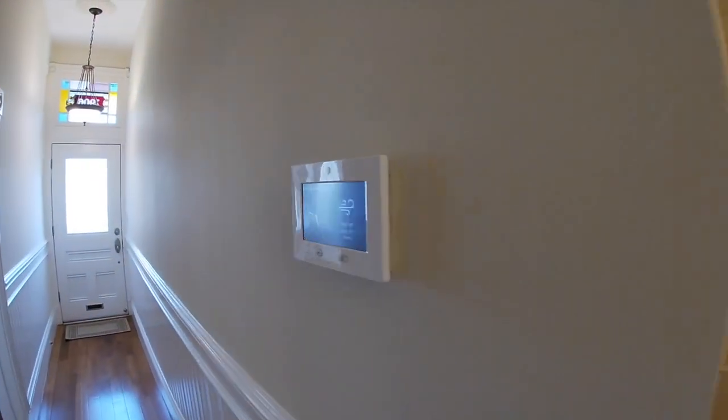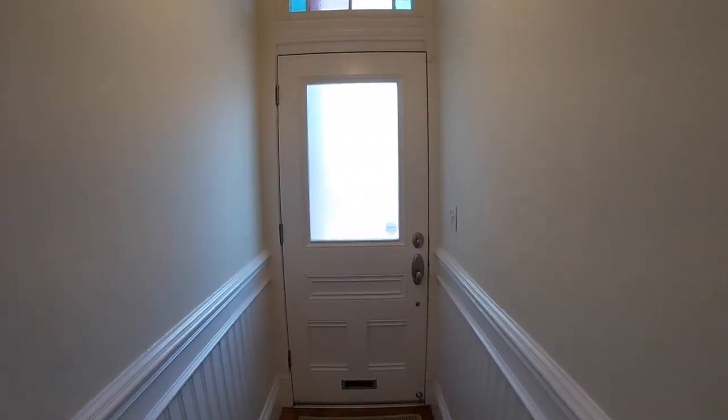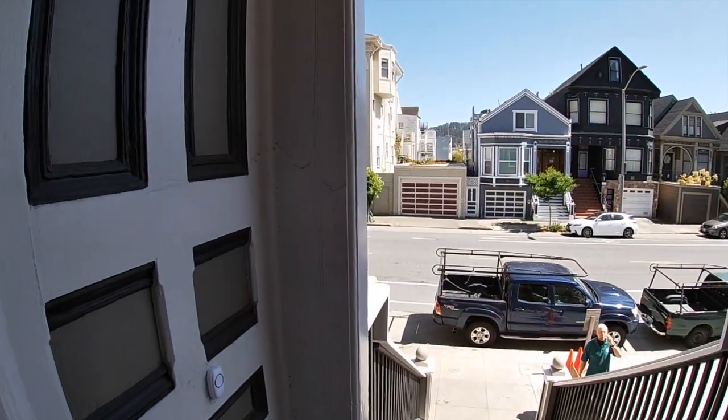This unit does have an alarm system — it's not currently monitored, but it can be set up for monitoring for an additional fee. All right, let's step outside and take a look at the garage.